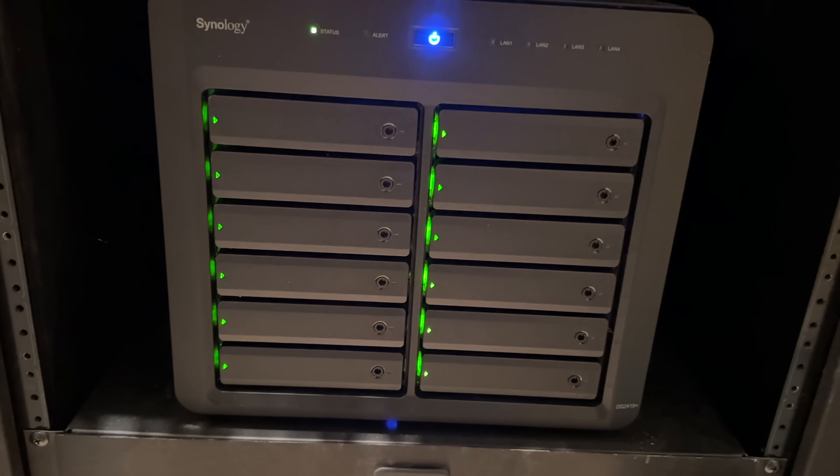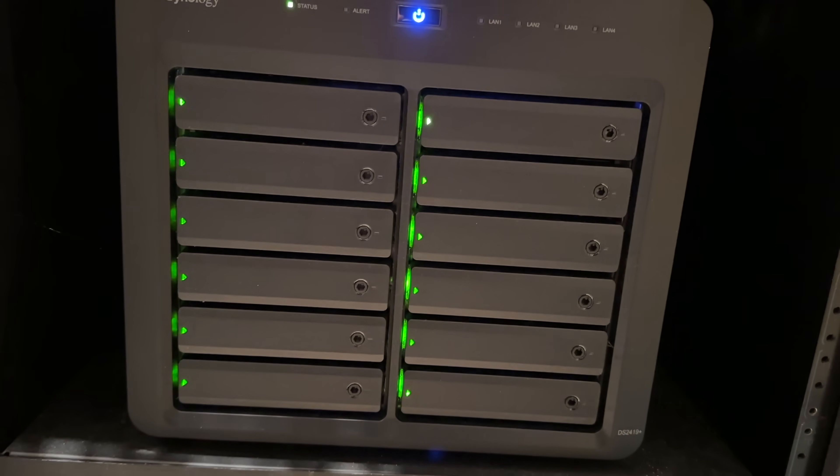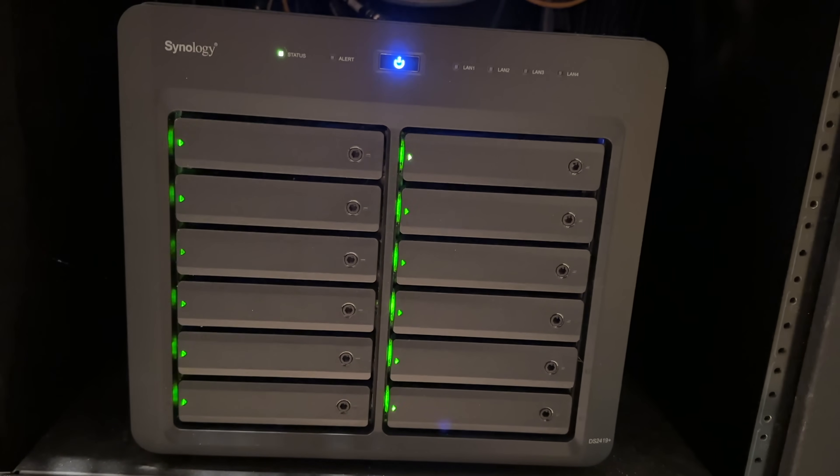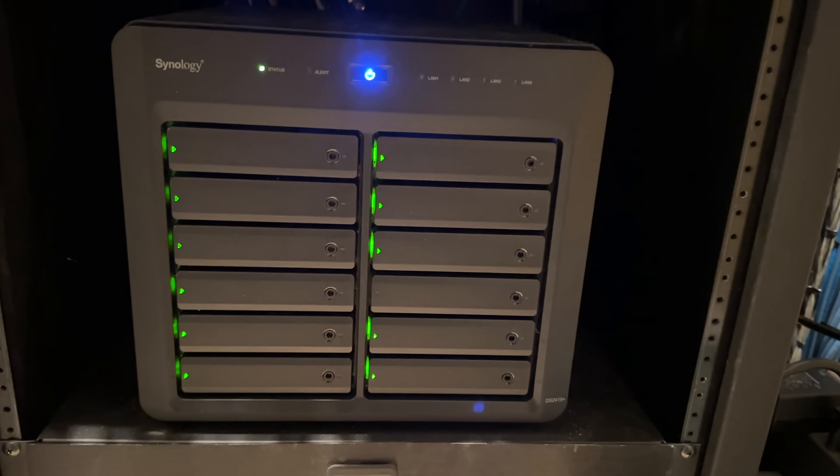What do I need 25 gigabit for? It's not strictly necessary for video editing, although it's nice to have SSD-level speeds across the network to the NAS. It's really more for moving those files around, because they can get quite enormous — several terabytes each.